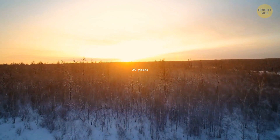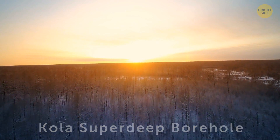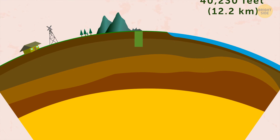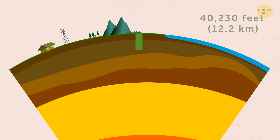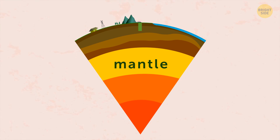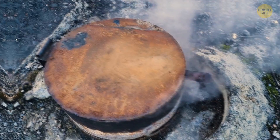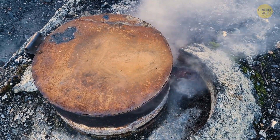It took a research team 20 years to drill down the Kola Superdeep Borehole. This one is over 40,000 feet deep, and despite getting so deep, they never actually reached the mantle — the drill bit was just around one-third of the total way through the crust to the mantle. The heat was insane, which made their work extra hard.